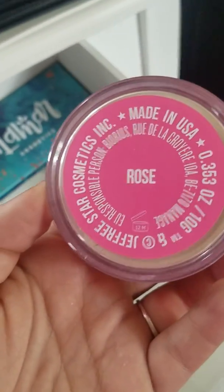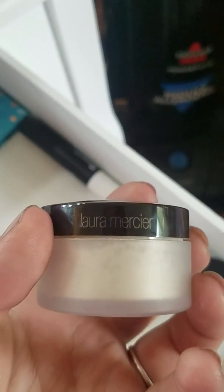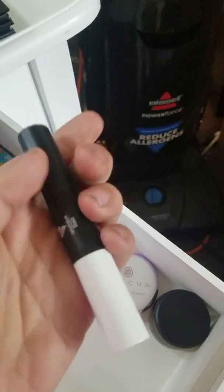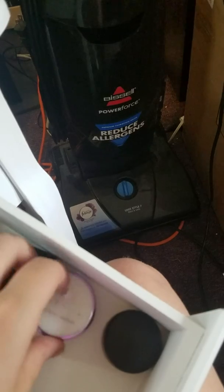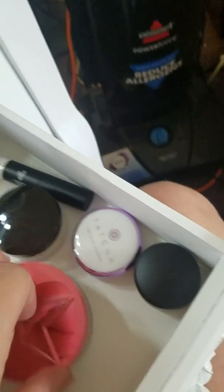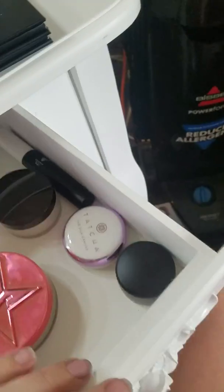I use the Jeffree Star setting powder — it smells like cotton candy and it's beautiful, I use the Rose shade. I also have my Laura Mercier setting powder which was amazing before I got the Jeffree Star one. There's a contour stick from Unique that works pretty well, the Tatcha Silk Canvas, and the MAC paint pod — Jeffree Star recommended those for eye makeup so of course I had to have them. And I have the Alomar blush palette from BoxyCharm which is beautiful too.